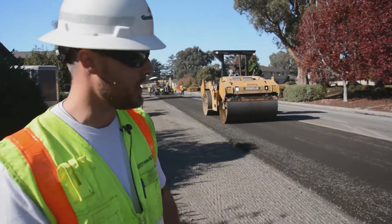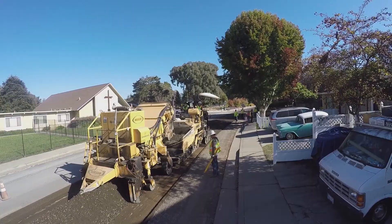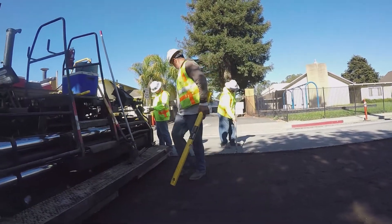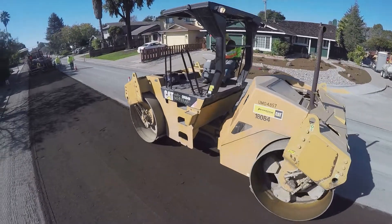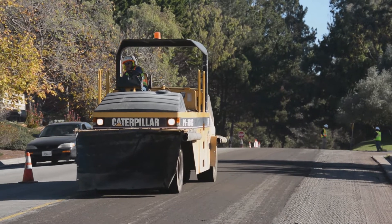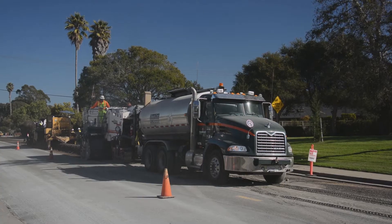Right now, you can see behind me, there's the cold-in-place recycling machine. Behind that is a pickup machine and paver, which is placing the material and leaving it where it is now. And this is your intermediate roller, and then behind that is the rubber tire roller.